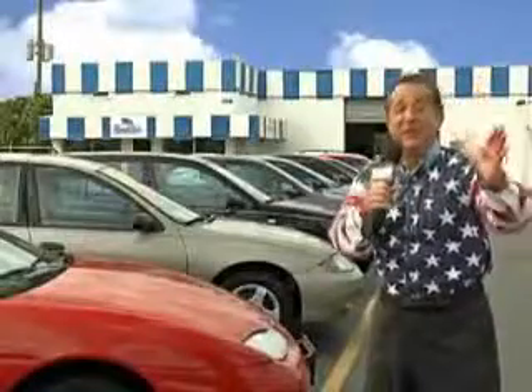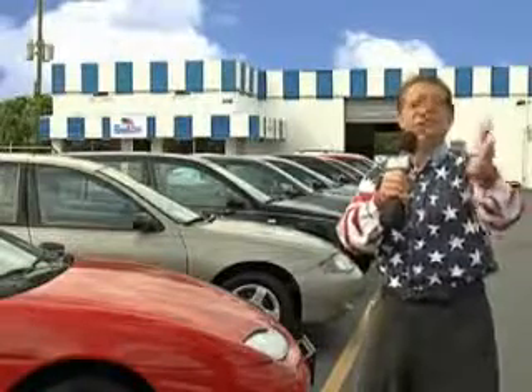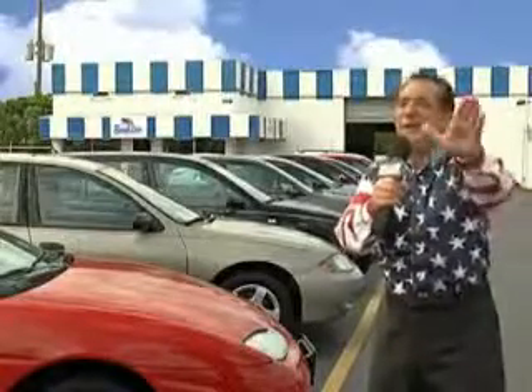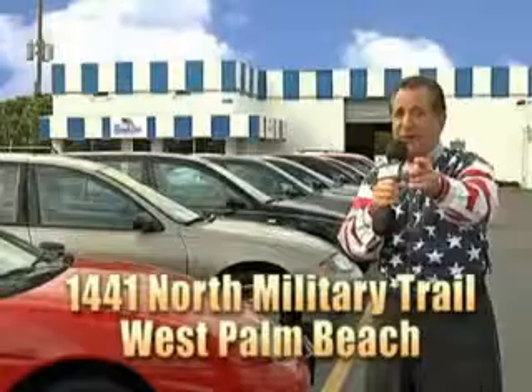See us at Beach Cars today. My 15 minutes are up, but I could go on for another hour or more. Believe me, we have a huge selection of cars, trucks, vans, and sport utility vehicles here at Beach Cars. And as you can clearly see, we price to sell. And we don't care if you have no credit, or even bad credit — we're going to finance it right here at Beach Cars, so you can drive it home today.